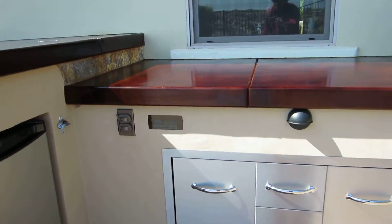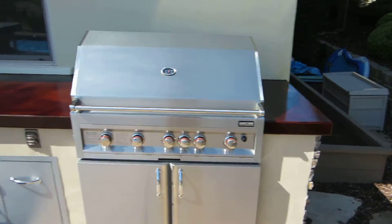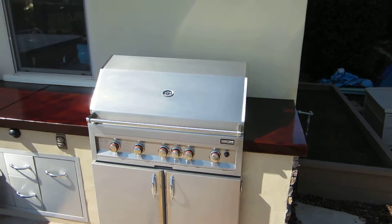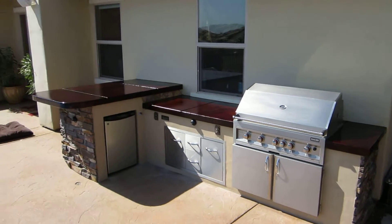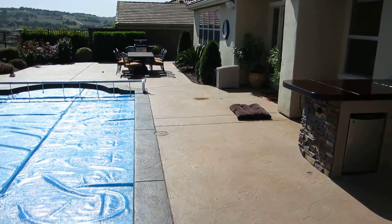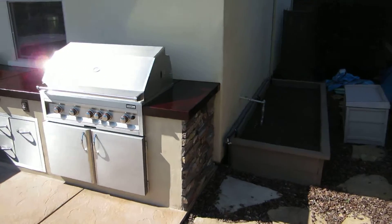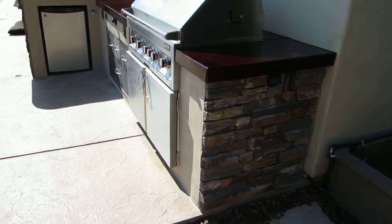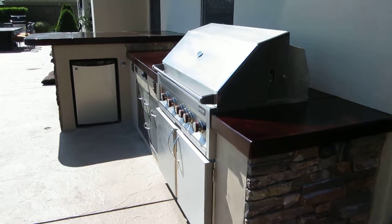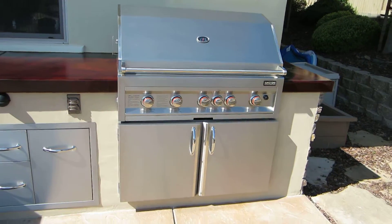I'm gonna fade out to the big 42 inch barbecue here — just beautiful. This is a nice little unit tucked up against the house, set right off the pool as you can see. Just a nice tight little unit with a big 42 inch barbecue and 42 inch double doors.